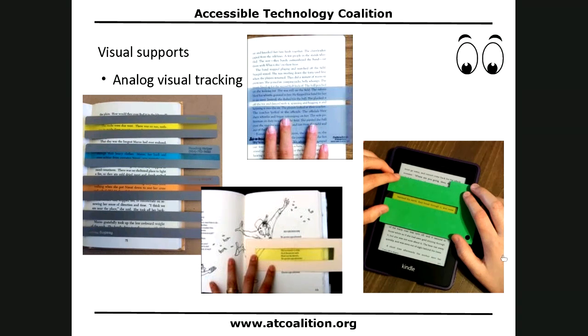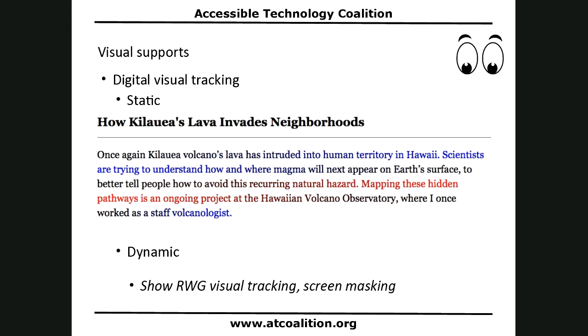Those are all analog tools. Let's look at some digital versions. This is the same article we've seen, cleaned up and decluttered, with digital tracking using a Chrome extension called Beeline Reader. Notice how the first line ends in blue and the line below it begins in blue. That second line ends in black, and the following line begins in black. That line ends in red and the following line begins in red — that's how it works.